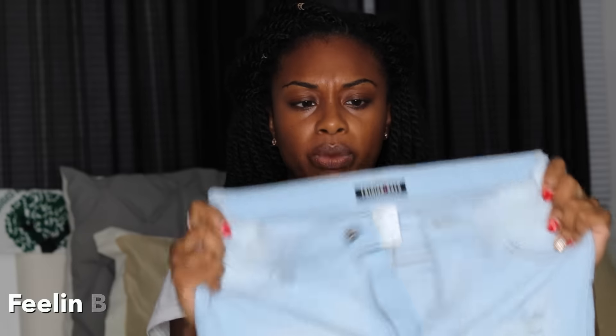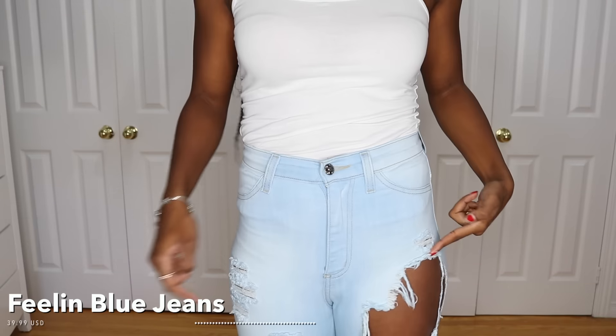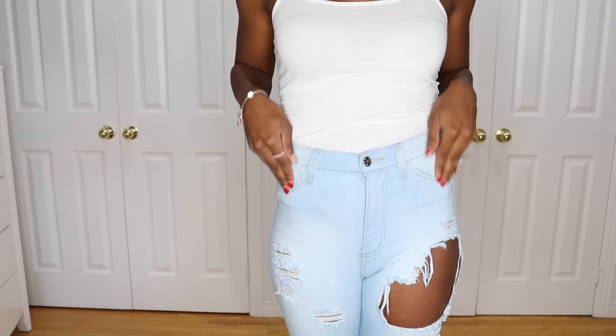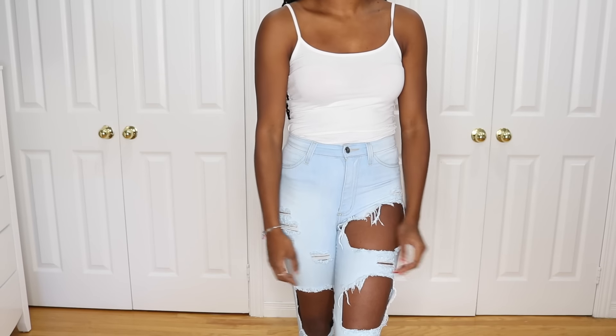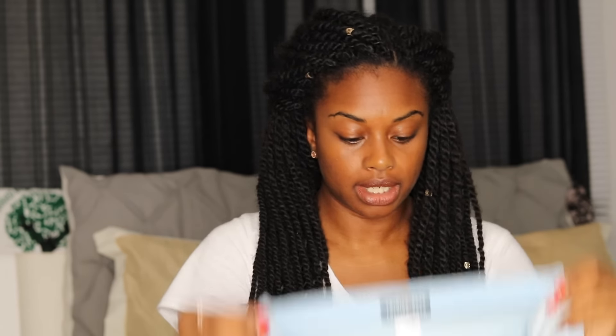My favorite jeans from Fashion Nova are their ripped jeans — they do a really really good job with those. The next one is on the thinner side; the material is actually very similar to their jeggings. This one has a pretty high rip, kind of close to the crotch area, and some really huge rips. The bottom is just a regular ankle and this one is super high-waisted — most of my jeans from them are high-waisted, but this one is especially so.